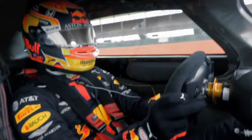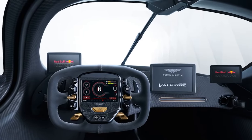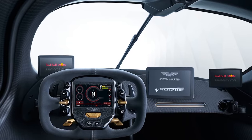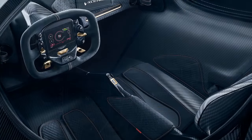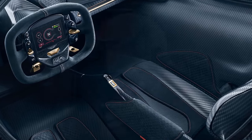Pros of the 2022 Aston Martin Valkyrie. 1. Unrivaled Performance: The Valkyrie's hybrid powertrain, combining a V12 engine and an electric motor, delivers unparalleled performance with over 1,000 horsepower, resulting in lightning-fast acceleration and top speeds.